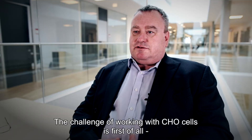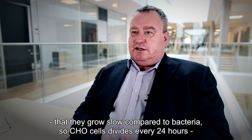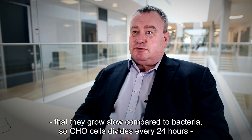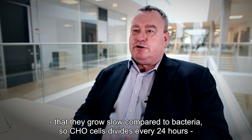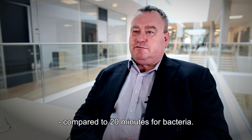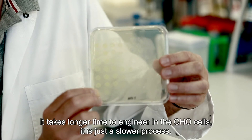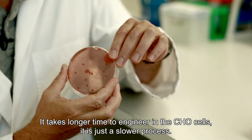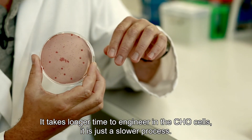One challenge for working with CHO cells is that they grow slow compared to bacteria. A CHO cell divides every 24 hours, compared to 20 minutes for a bacterium. So when you make changes and want to engineer the CHO cells, it just takes longer — it's a slower process.